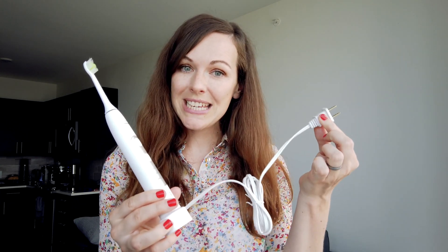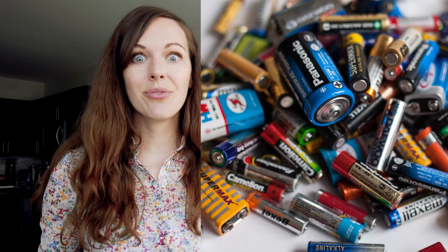This is my toothbrush. You can see it has a cable to provide electricity, but at the same time I can take it off and use it without a cable — which means there is a little battery inside that stores the electricity when I need it. These are my headphones. There is no cable, so there must be a battery inside that stores electricity when I want to listen to something, but I can also use this cable here to charge the battery. This is a battery I just took out of this camera here.